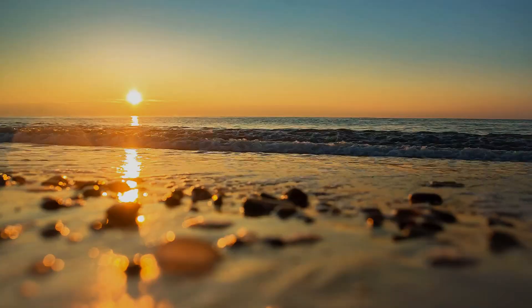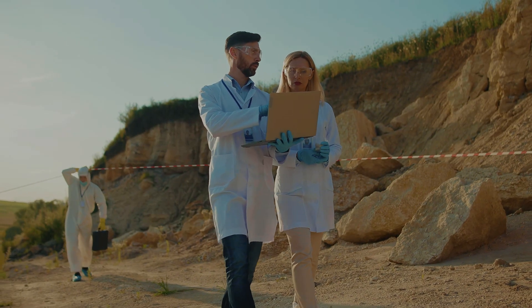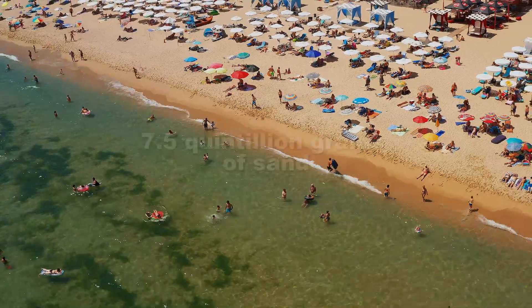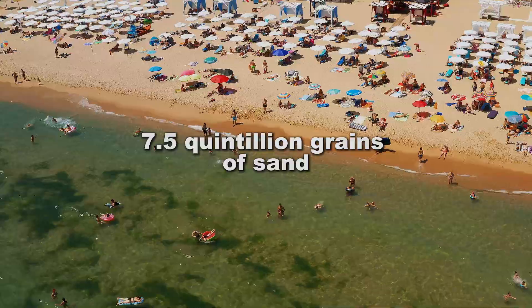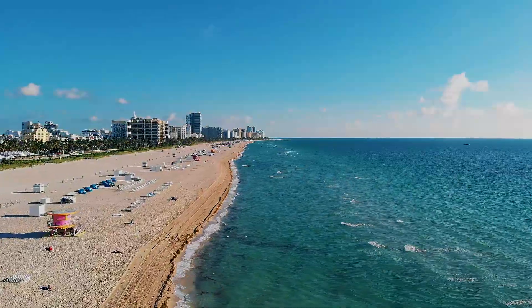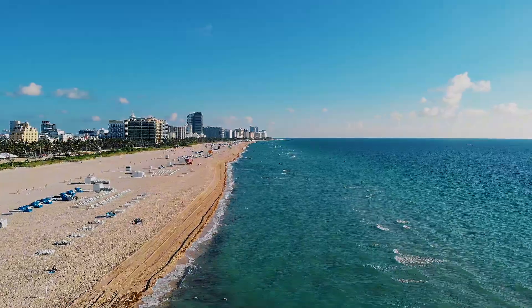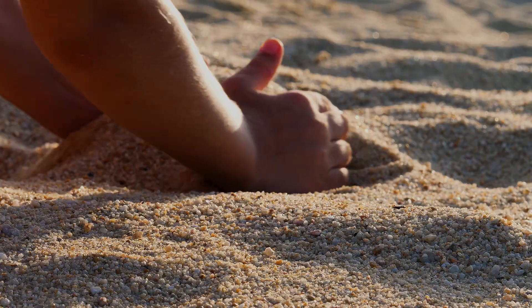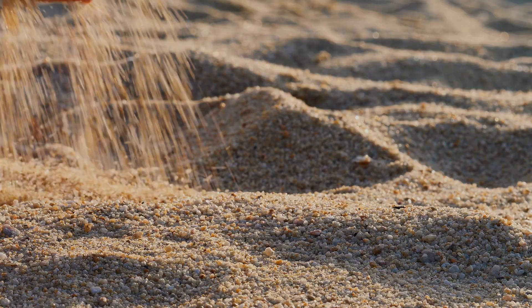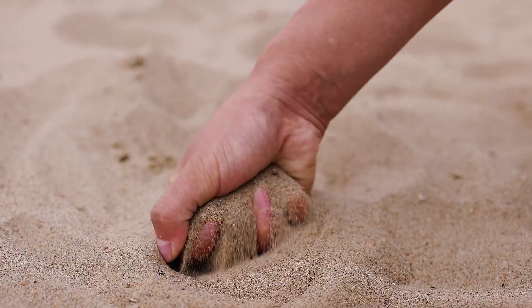To understand what lies beneath, we need to grasp just how much sand surrounds us. Scientists once estimated that Earth's beaches hold over 7.5 quintillion grains of sand — that's a 7 followed by 18 zeros. Each one a fragment of something much older. But sand isn't just debris; it's a time capsule, and if you know where to look, it becomes a doorway to the hidden layers of our planet.